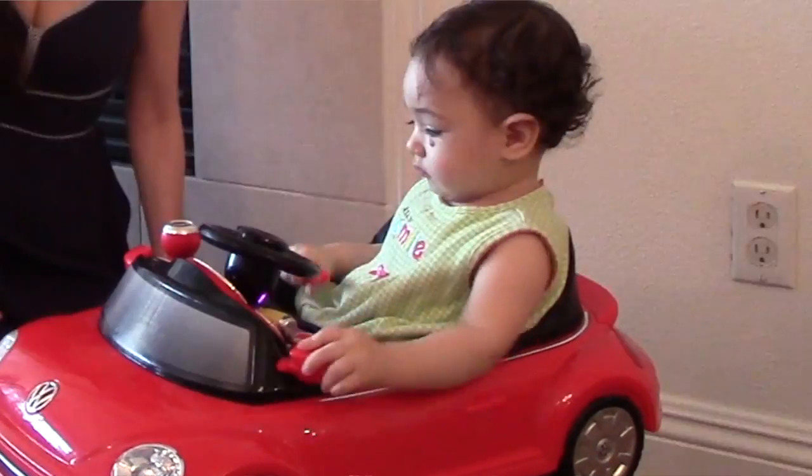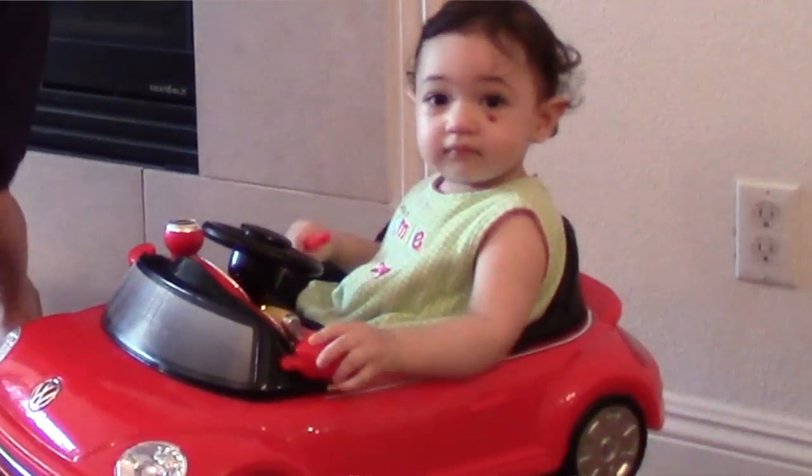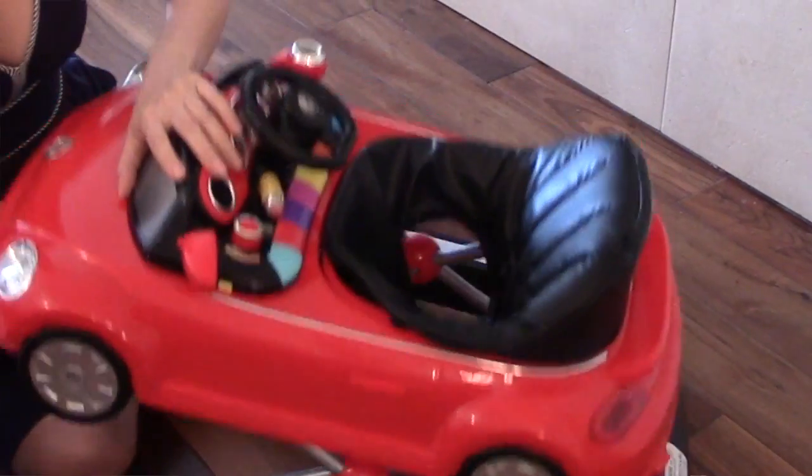The seat is leather-looking and easy to clean should anything fall inside. It does go flat in case you want to travel with it. We did easily bring it with us a couple of times on the road.